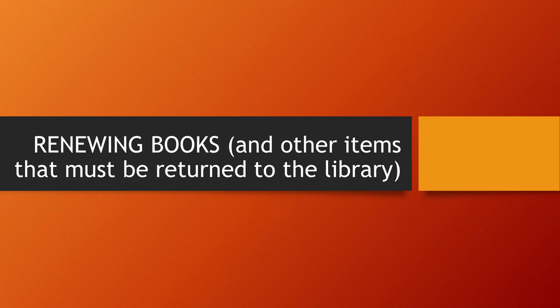Your interlibrary loan book will soon be due, but you still need it. This video will demonstrate how to request a renewal for your item.